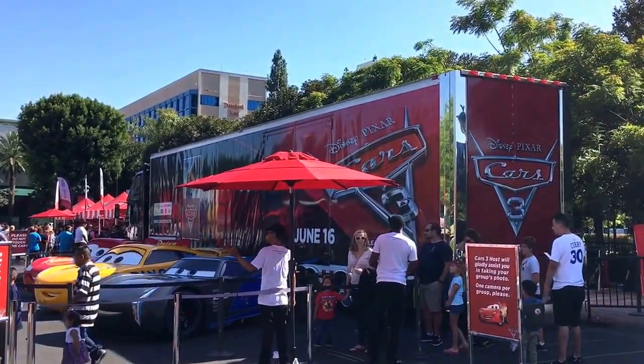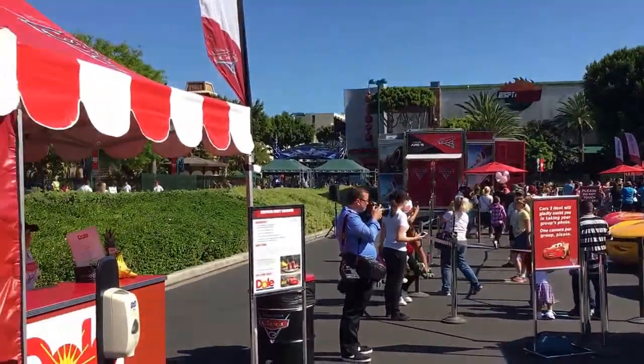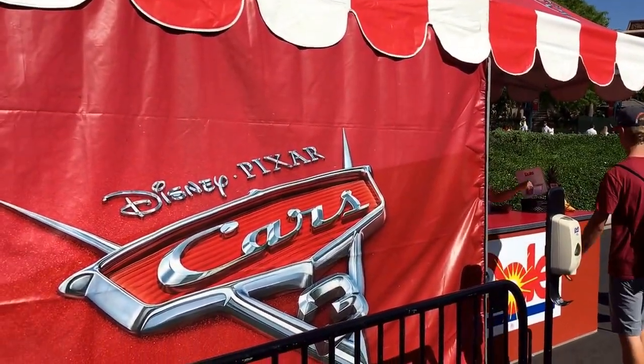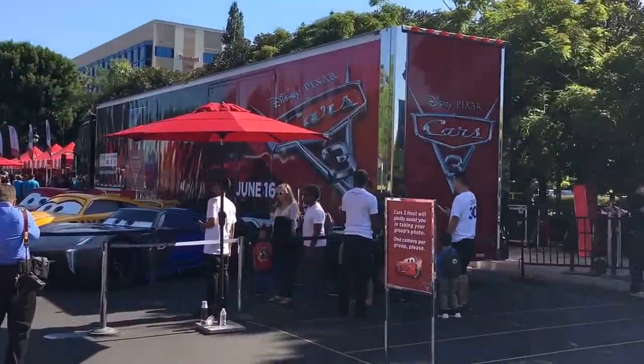Hey everybody, we are here at Downtown Disney at the Disneyland Resort for the Cars 3 Road to the Races event. It's been making its way across the country and fittingly it's rounding out here as the movie comes out June 16th at the Disneyland Resort.